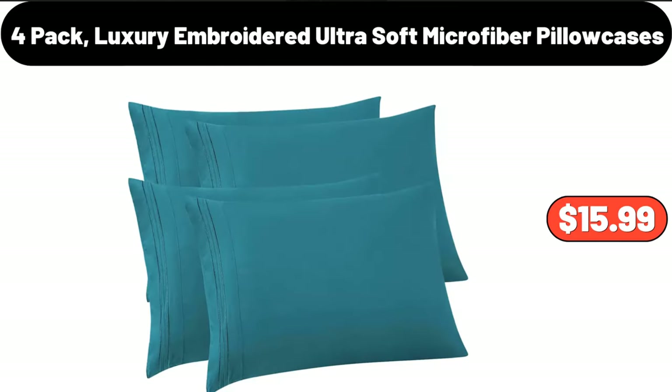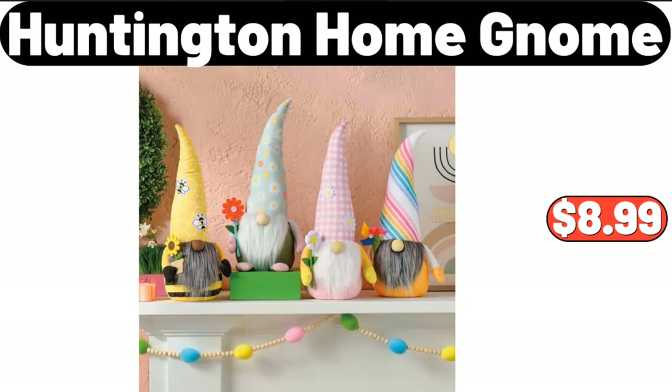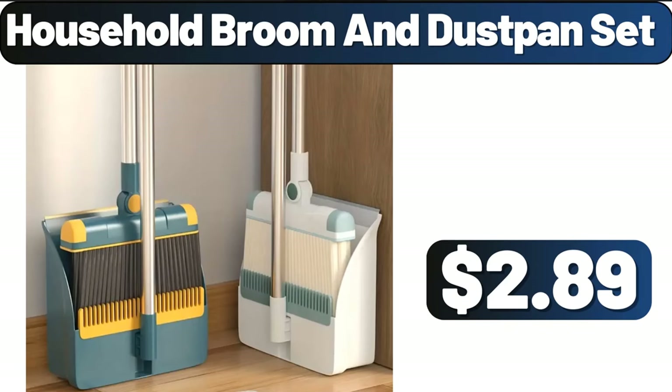Four-pack luxury-embroidered ultra-soft microfiber pillowcases, $15.99. Huntington Home, $8.99. Household broom and dustpan set, $2.89.